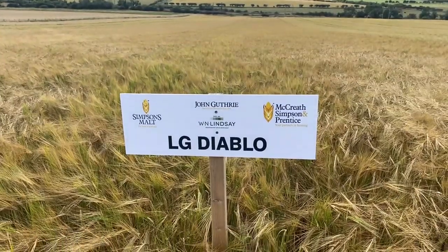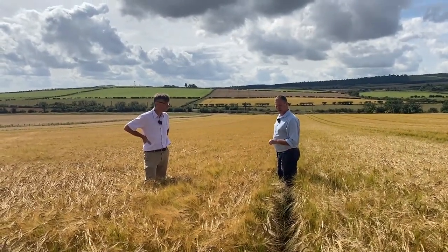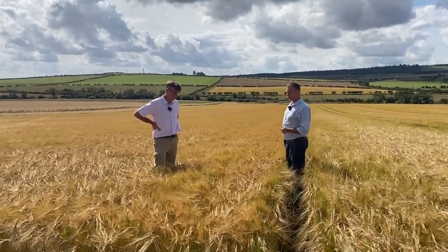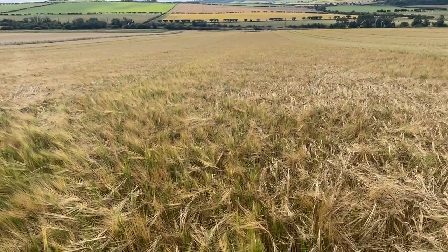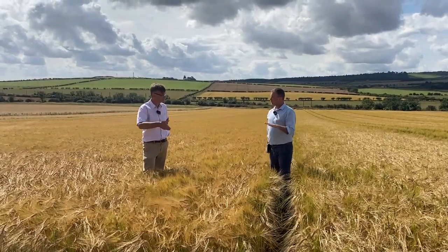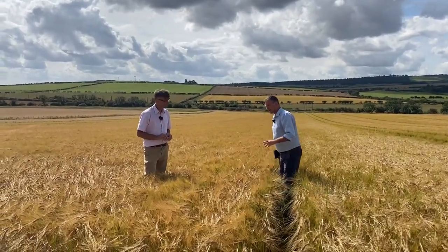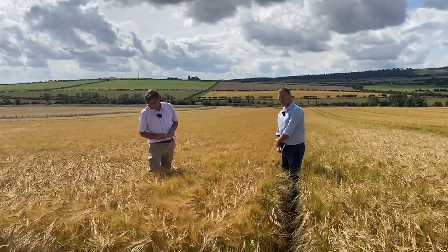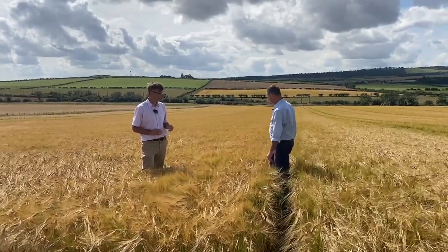Now we're into LG Diablo — also a fully approved brewing and distilling variety that came along just after Laureate, potentially moving the yield level on that touch at 103. It's not quite on the scale of Laureate at the moment: certified seed market share around 12–15% in both Scotland and England, barley purchases about 8% in Scotland and 4% in England. It was a year late in getting dual-purpose brewing approval, which possibly knocked it back a bit, and it did have a couple of initial issues further north in Scotland, but those seem to have been overcome.